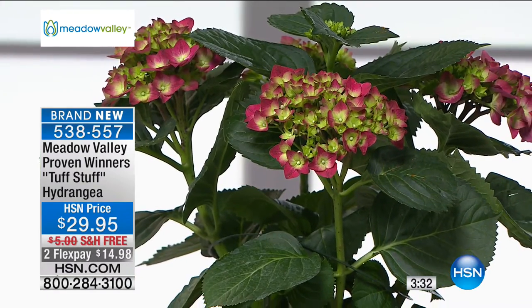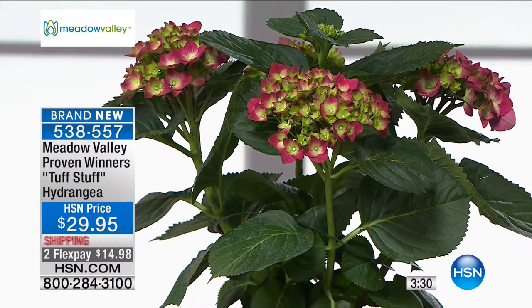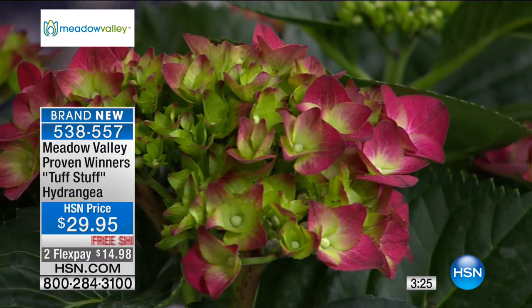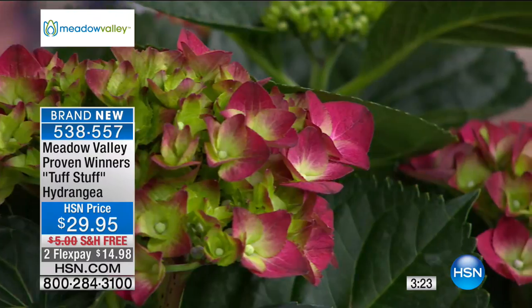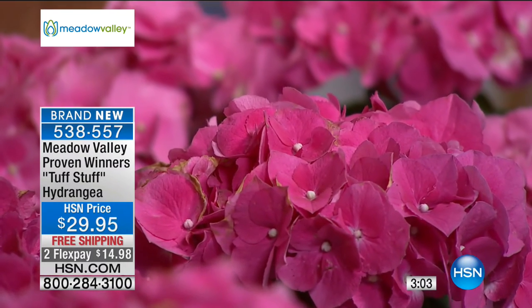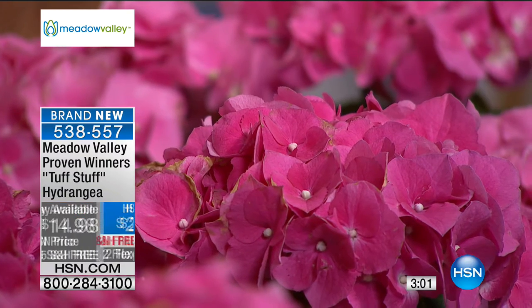This hydrangea fits into any part of your home. For $29.95, I personally have a love for hydrangeas — where I grew up in Taree, New South Wales, Australia, I remember fondly when the hydrangeas came into full bloom. These are going to give you gorgeous, beautiful flowers and great colours. For $29.95 — and we're delivering it to you for free. One flex pay of $14.95.